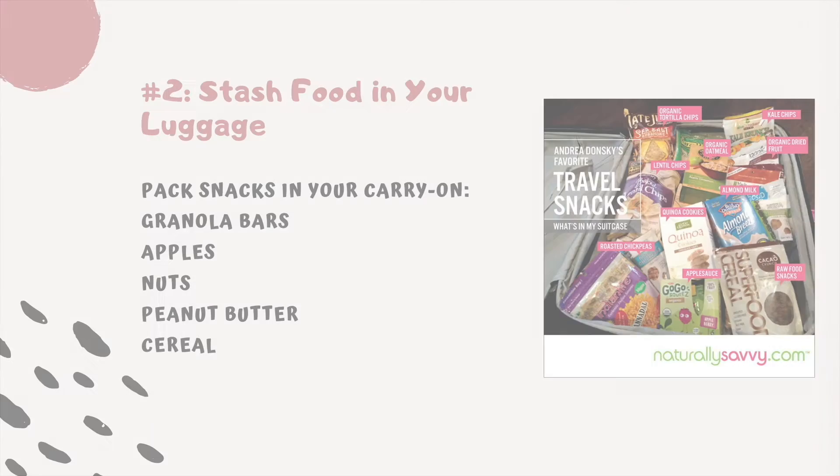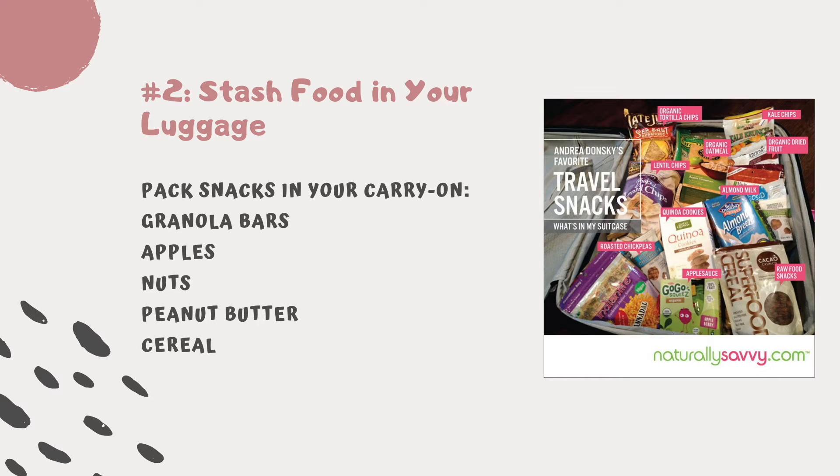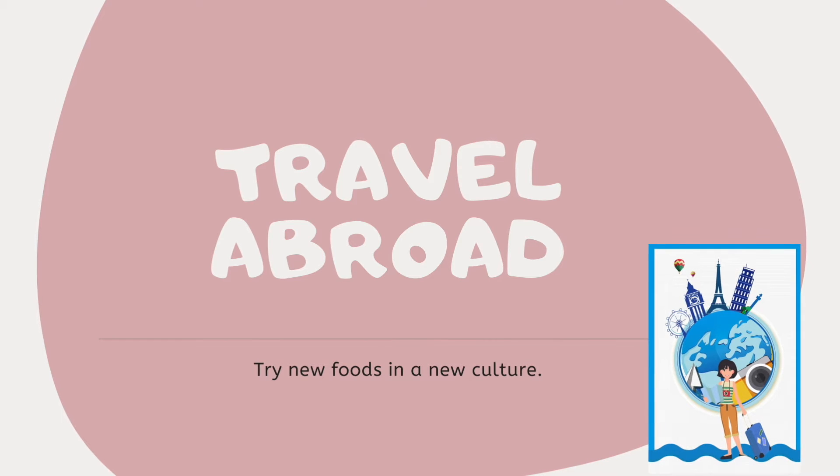Tip number two: stash food in your luggage. Don't just pack snacks in your carry-on — remember to load up your suitcases with granola bars, whole apples, nuts, peanut butter, and cereal.